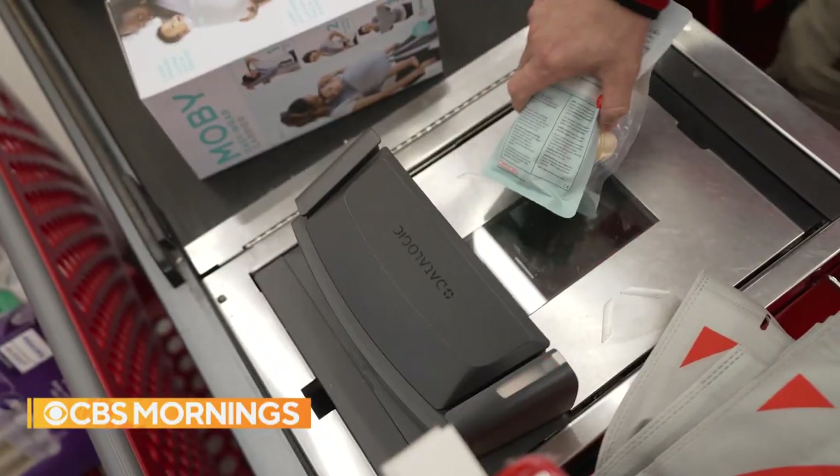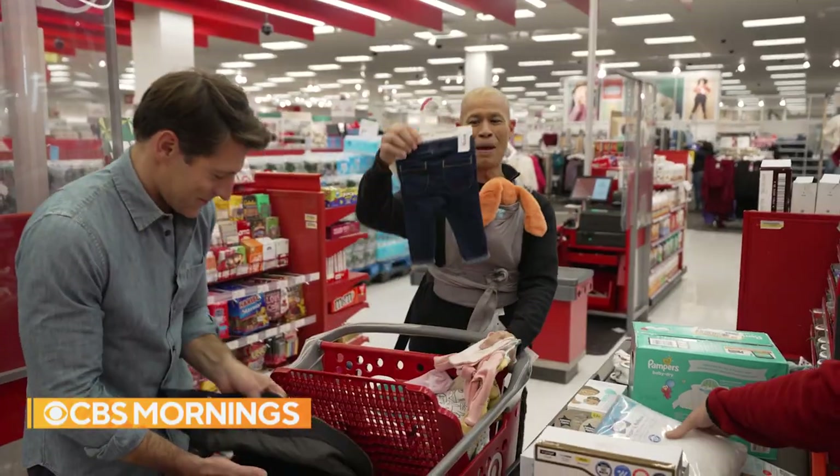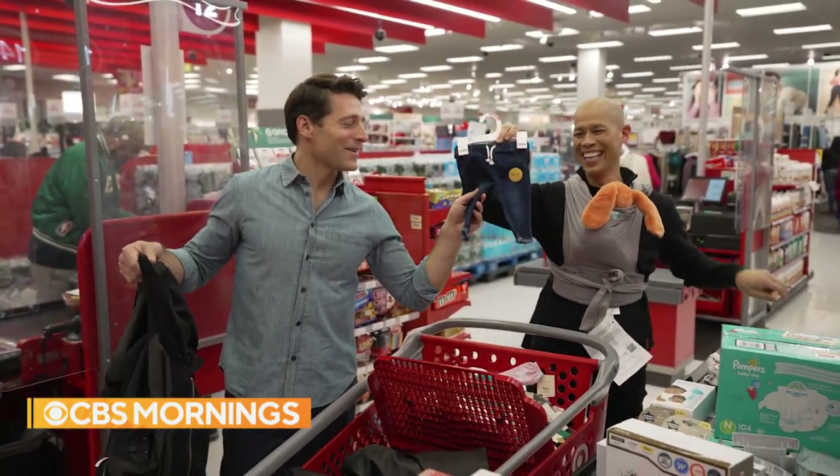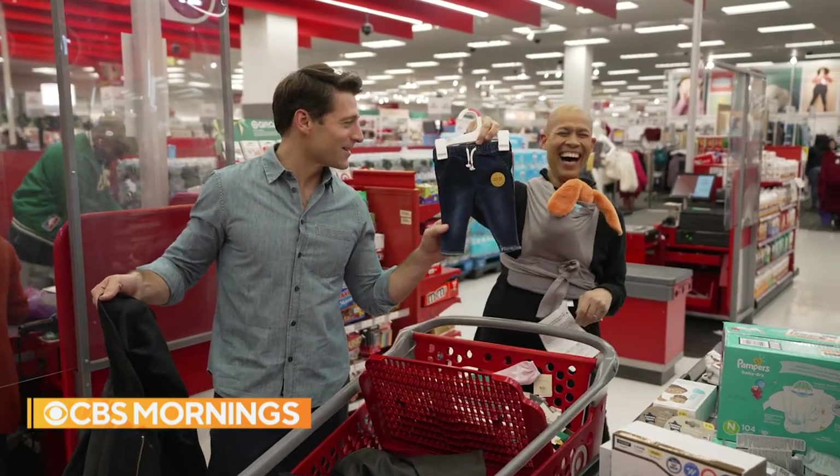Time to pay the piper. Tony made me get these jeans — just saying it for the record, Marion. This is Tony's fashion. Baby's first jeans. Come on. These are great.